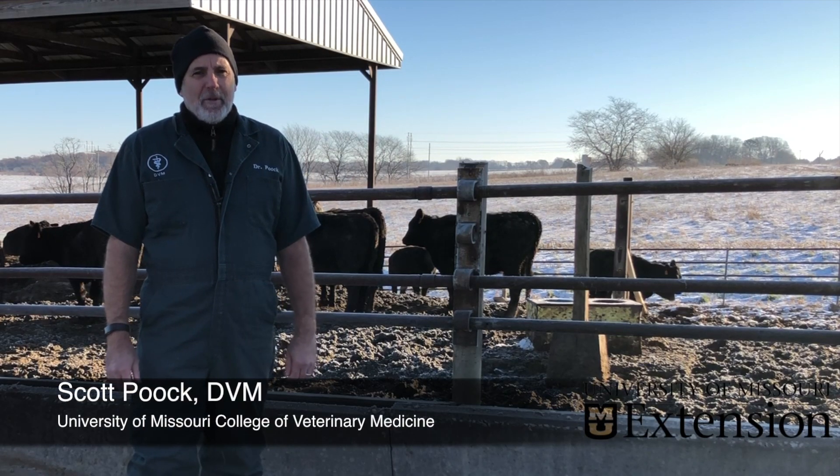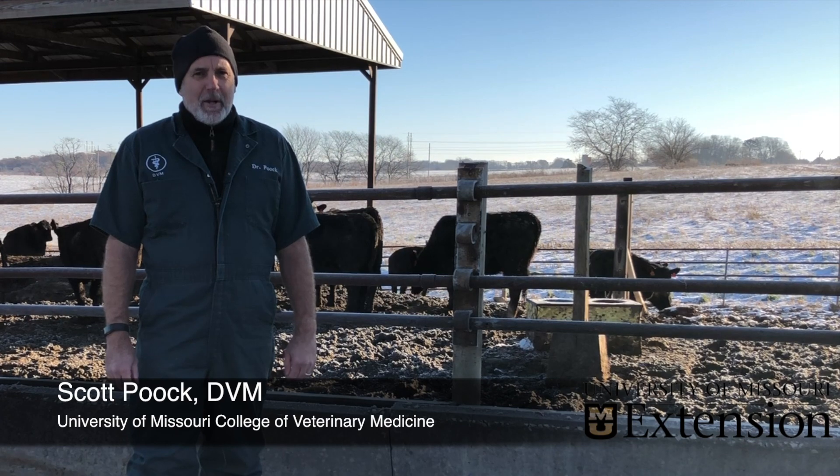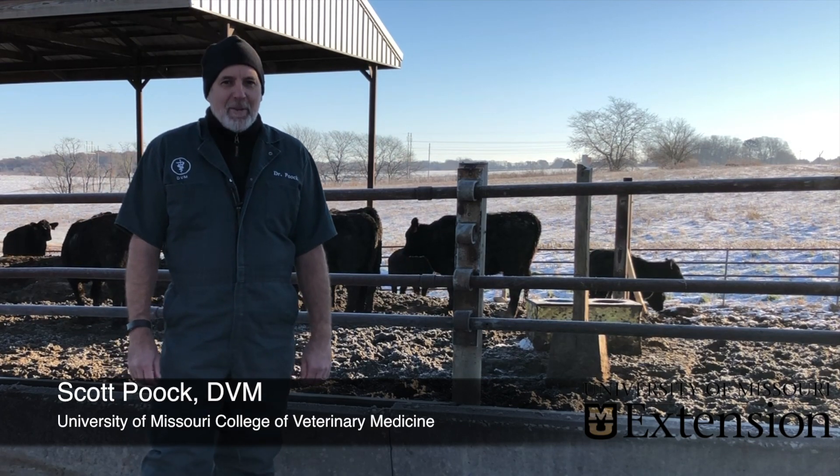My name is Scott Polk. I'm from the University of Missouri College of Veterinary Medicine, and today we'll be talking about reproductive tract scoring in beef heifers.